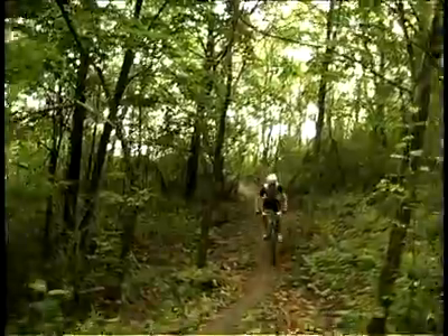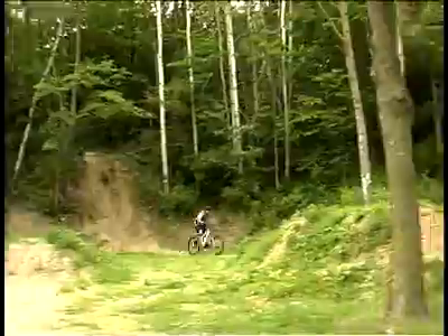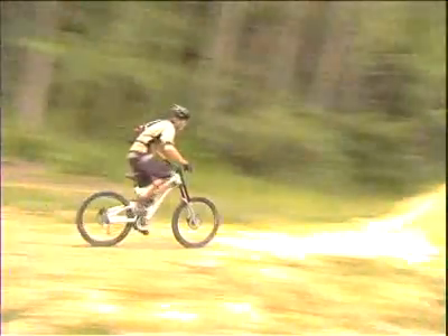Whether you're climbing, going downhill, riding through demanding technical terrain, or just going for lots of air, R1 delivers the performance you need. Now, let's look at each mountain category in more detail.